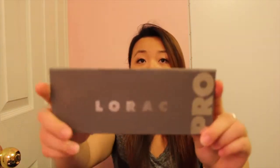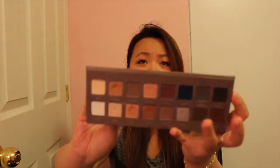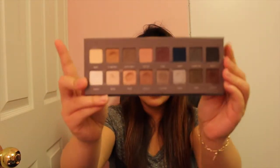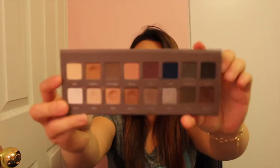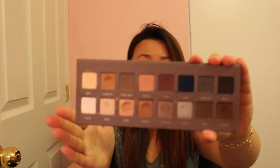I'm going to try to make this video as short as possible. This is actually my second time filming this because the first time the audio wasn't clear. So, the first item is the Lorac Pro Palette 2 — one of my favorite palettes of all time. I give a lot of love to this palette, especially these colors with the major dents in them.